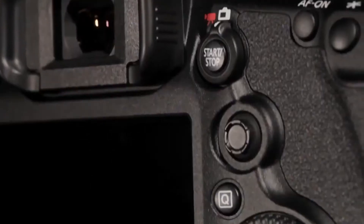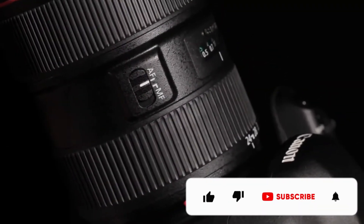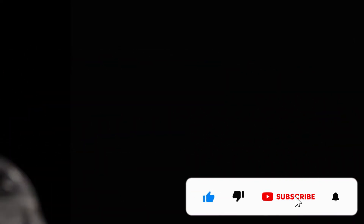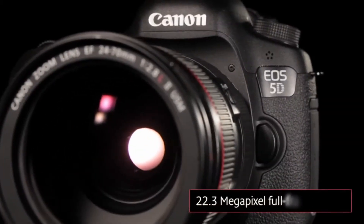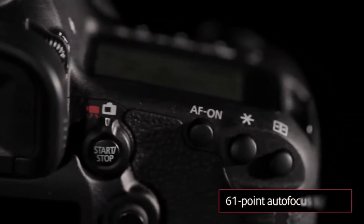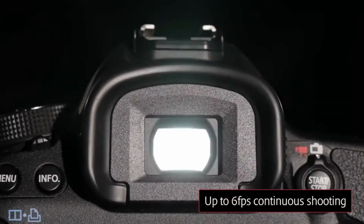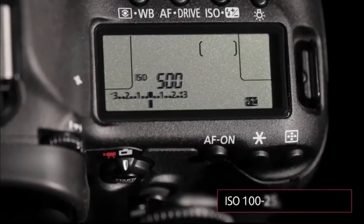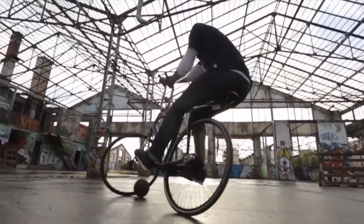The 5D Mark III's video capabilities make it a popular choice with serious videographers. With the ability to shoot 1080p video at 30fps and incredible low-light performance, the Canon 5D Mark III shines when it comes to making movies. This camera may be a little behind the video capabilities of cameras like Sony's Alpha A7C, but it makes up for its lower video resolution and lack of a flip screen with things like fast autofocus, super sharp images, and the ability to take phenomenal still photos.